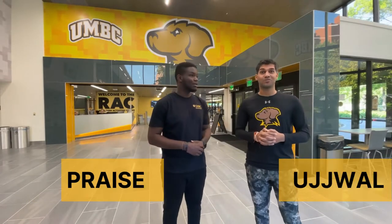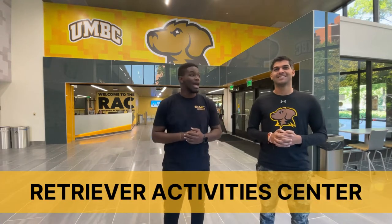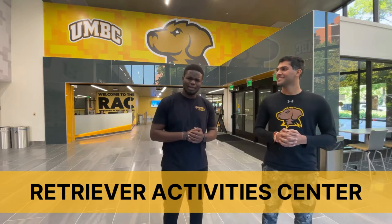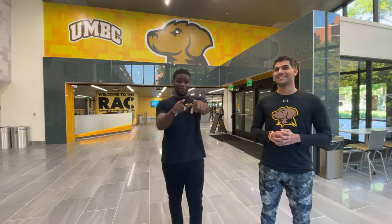Hi there, my name is Praise, and I'm Ujwal, and today we are at the RAC, the Retriever Activity Center here at UMBC. We're going to give you guys a tour. You've all been hearing about the RAC — what does that mean? Well, you get to know, so stay tuned.